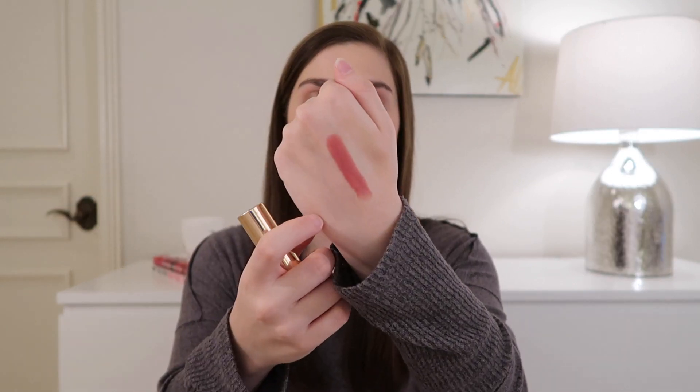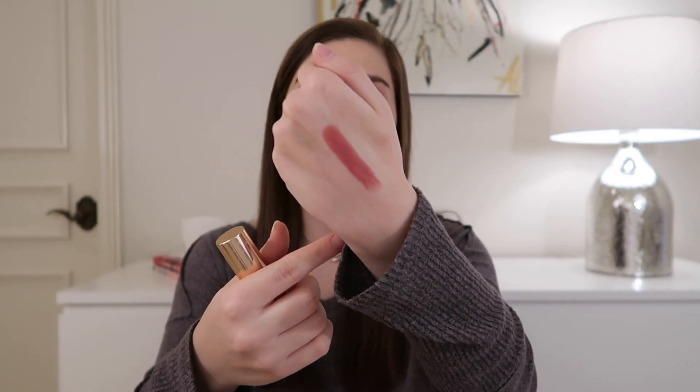I was actually wearing this in my last video, and that was my video on my first Sephora order, so if you want to see what this looks like on, I'll have that video linked down below. Let me show you a swatch — you can see it's pretty matte. With matte lipsticks there comes the territory of being somewhat drying, but I find this lipstick is a lot less drying than other matte formulas I've tried.